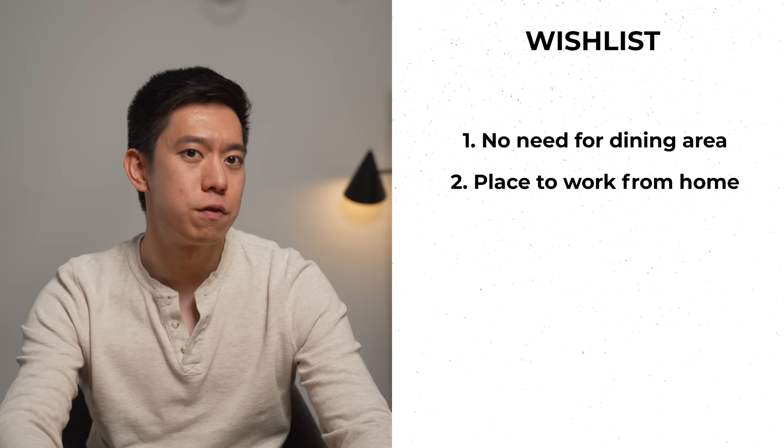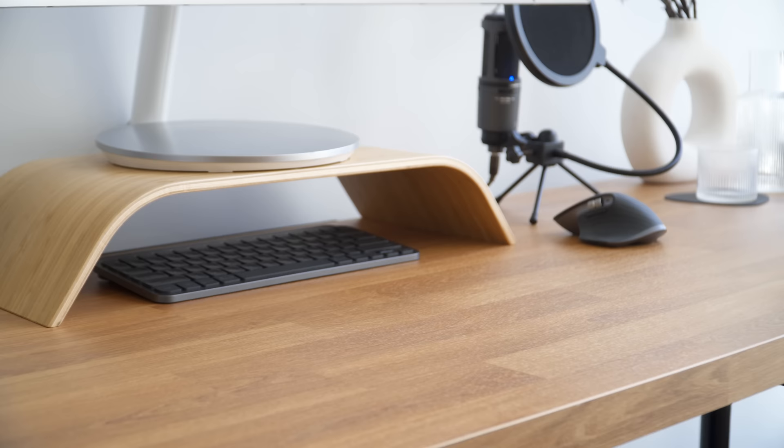Victor's wishlist for this project was pretty brief. He expressed that he didn't need a dining area, as he had a preference for a place to work from home in the living room instead. There weren't any pressing requirements for the work from home area, besides the fact that he didn't require a desktop computer as he prefers to use his MacBook for work.